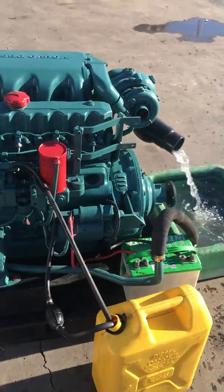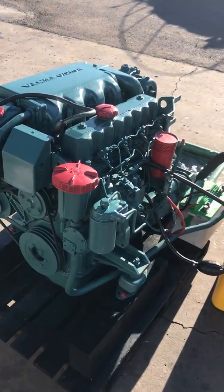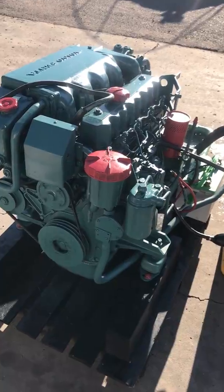So come see us. Portable Marine Service, downtown San Diego. January 2020 — buy this motor for only $2,000.